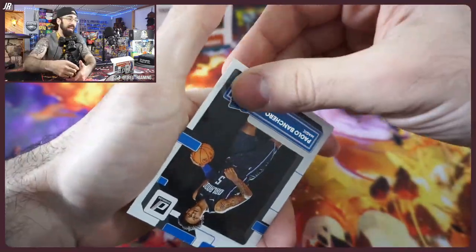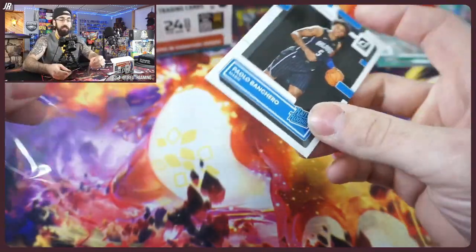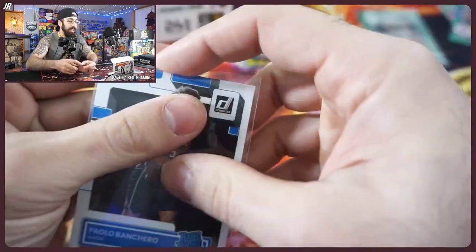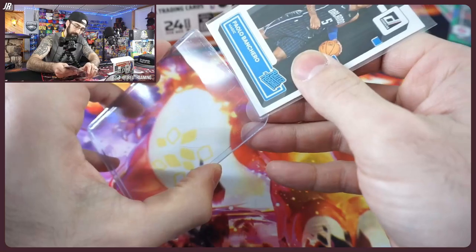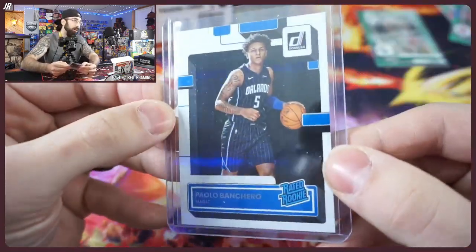Shai Gilgeous-Alexander — this is the guy I am chasing hard here. You get this in the yellow laser numbered to 25, I'm jumping up and down, yelling. Maybe not throwing stuff, but we're having a good time.